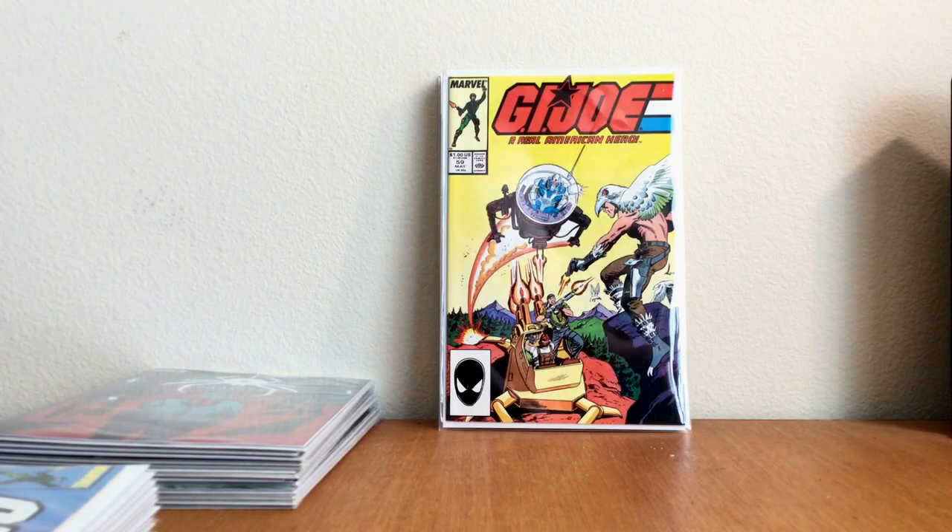These next books are from a place called Book Off. It's kind of everywhere, and sometimes you find decent stuff, but you gotta really look through their stock.